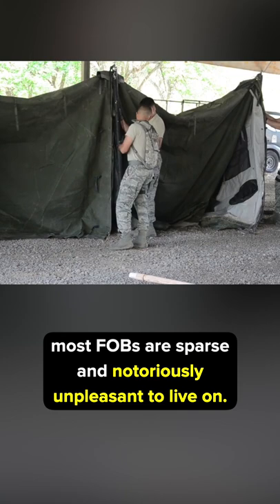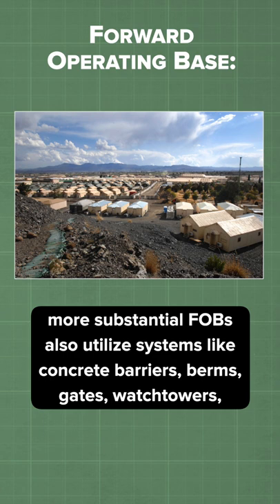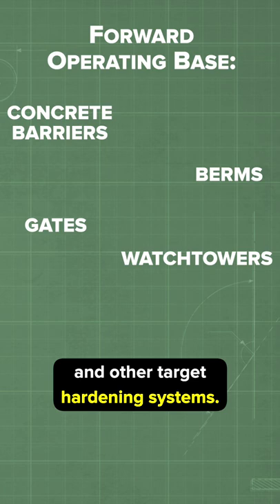On the most basic level, an FOB consists of a barbed wire fence with a fortified entry control point, or ECB. More substantial FOBs also utilize systems like concrete barriers, berms, gates, watchtowers, and other target-hardening systems.